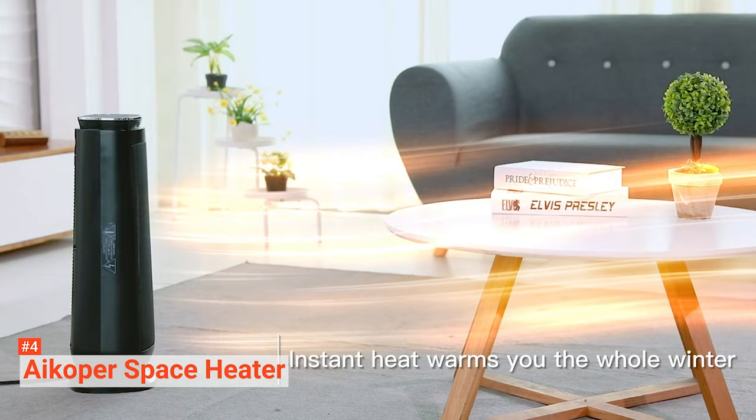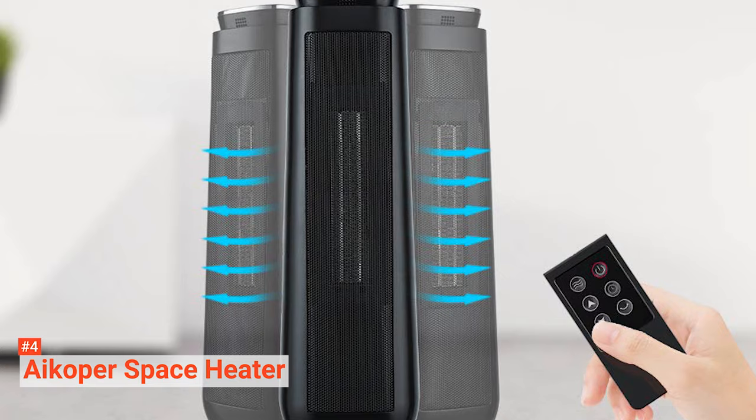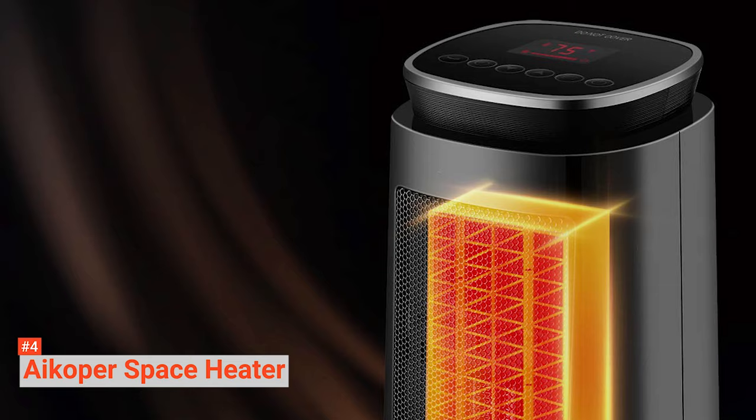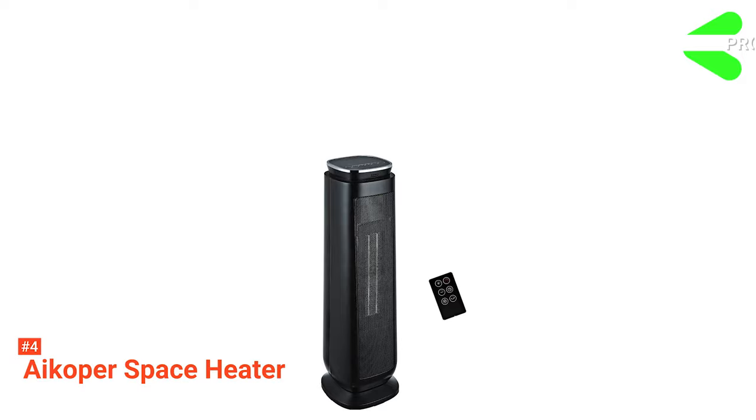This space heater has a reliable tip-over protection, overheat protection, and auto shutoff feature. It will not be knocked over nor overheat easily, and its 8-hour timer provides enough time to experience warm comfort without any worries. Another great thing about iCouper is it can help you save energy. Its eco setting automatically turns the space heater on and off by comparing the room temperature with the current temperature — a feature you won't even find in advanced models.